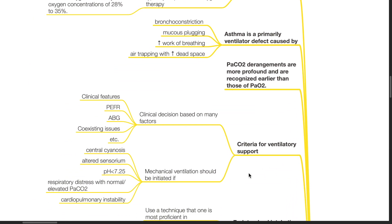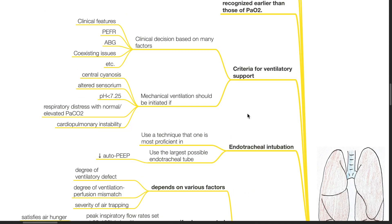Criteria for ventilatory support in severe bronchial asthma: The clinical decision is based on many factors such as clinical features, PEFR, ABG, and coexisting issues. Mechanical ventilation should be initiated if there is central cyanosis, altered sensorium, pH less than 7.25, respiratory distress with normal or elevated PaCO2, and cardiopulmonary instability. For endotracheal intubation, use the technique one is most proficient in and use the largest possible endotracheal tube to reduce auto-PEEP.